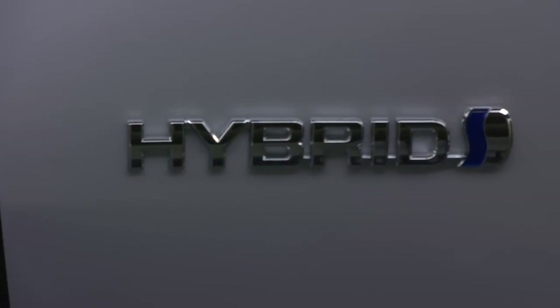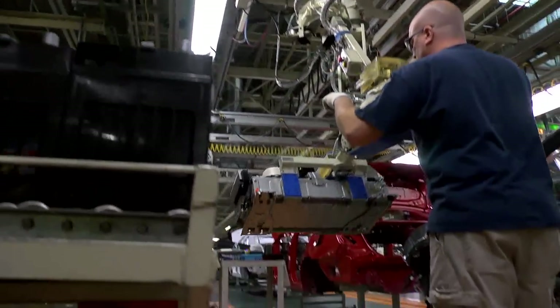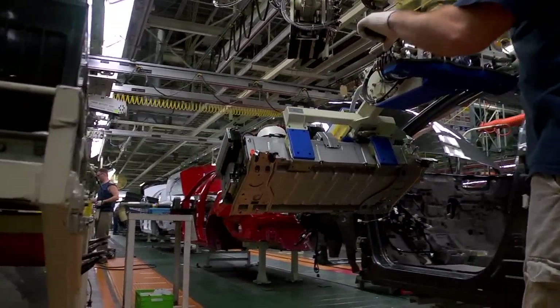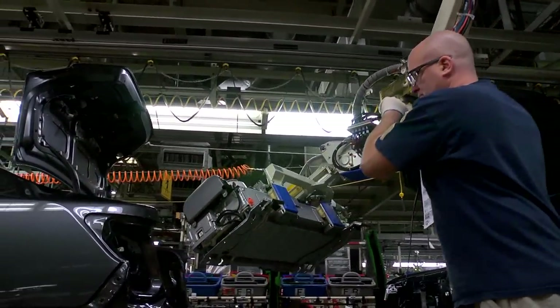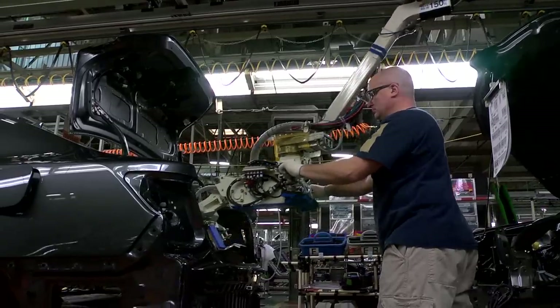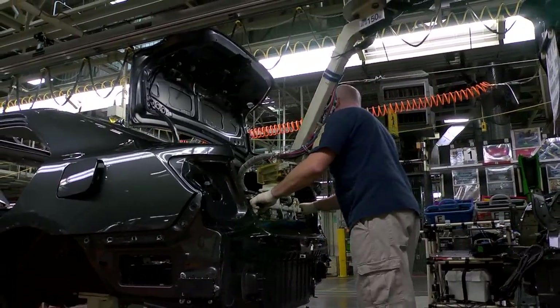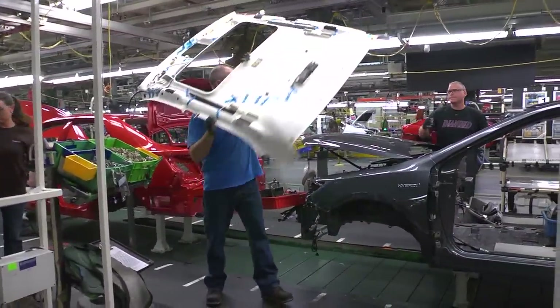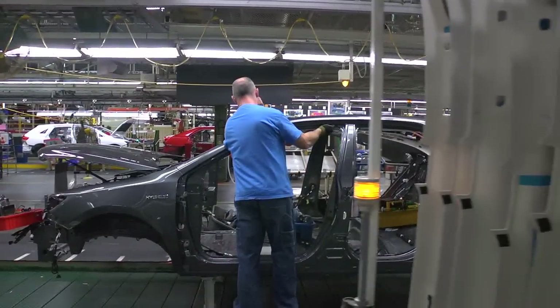TMMK builds hybrid versions of many of its models, and here the main hybrid battery is installed. Weighing more than 50 pounds, the battery is placed in the vehicle's trunk with the help of an assist device. Devices like this are used throughout our plant to help keep our team members safe and injury-free. TMMK also installs the headliner, moonroof trim, and visors.